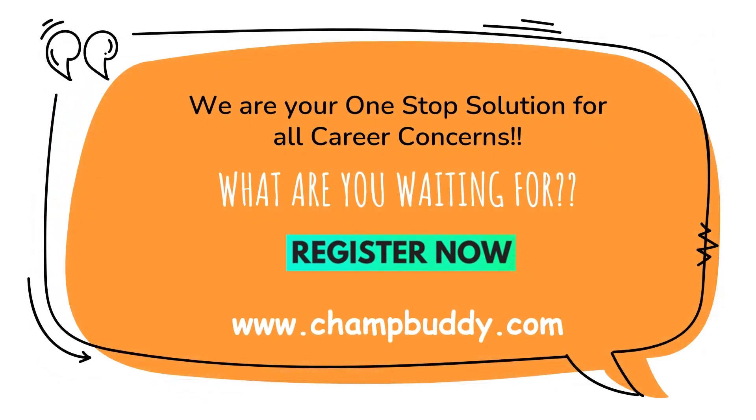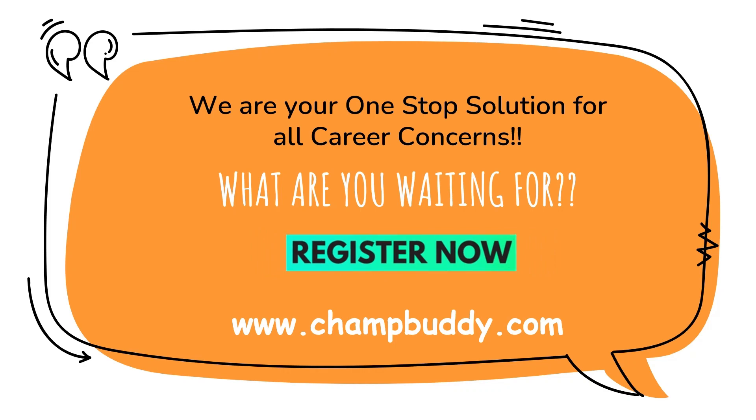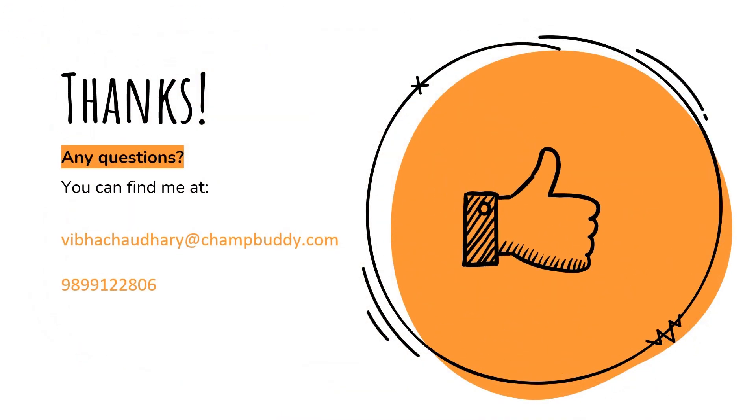So, what are you waiting for? Register now. Thank you for watching this video. For more assistance, contact our career champion.